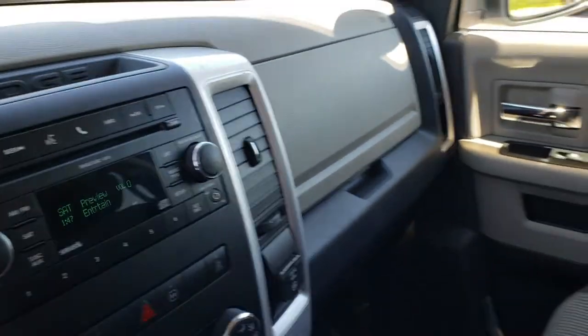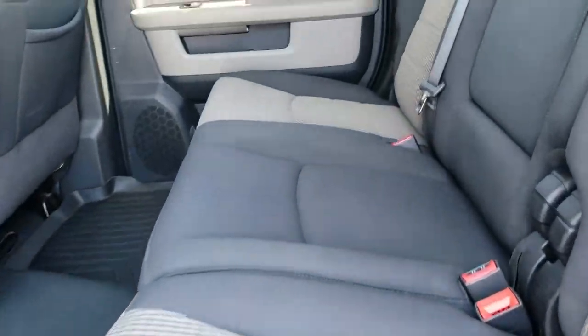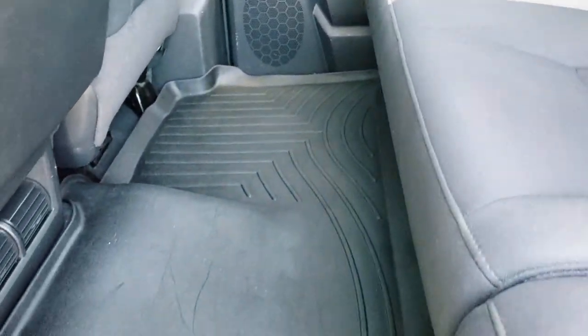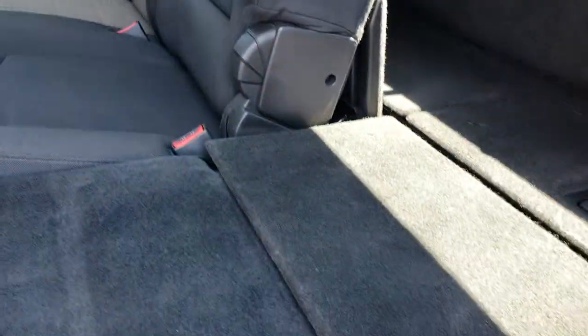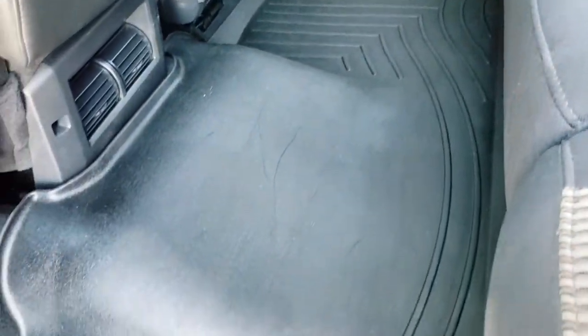The Mega Cab is definitely known for its vast amount of room in the back seats. If you've got big people that you need to haul around, this is definitely the truck to do it — lots of leg room. You almost don't know what to do with all the room back here. It has a power sliding rear window. These seats fold down nice and flat, so if you've got pets or need the space, you can put all the seats down flat — you could even sleep back here. And of course, there's a WeatherTech floor mat back here as well.